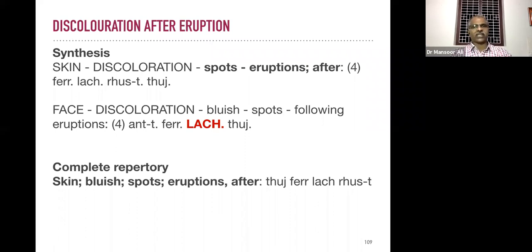Find the most suitable remedy for your patient. Then face discoloration — bluish spots following eruptions. After pimples or acne, if the patient has any type of black or bluish discoloration, the most important remedy is Lachesis, followed by Parametallicum and Thuja.